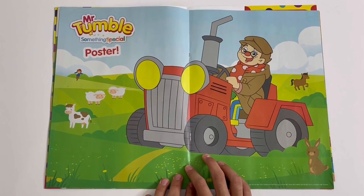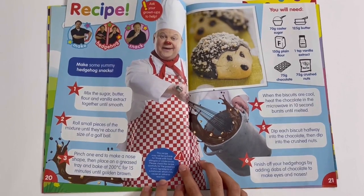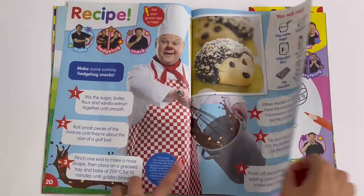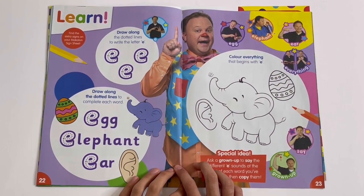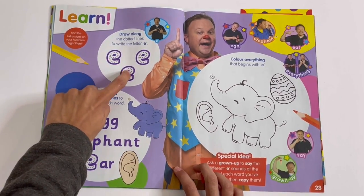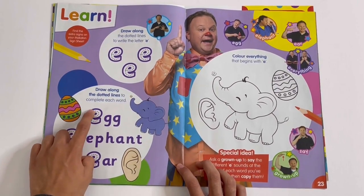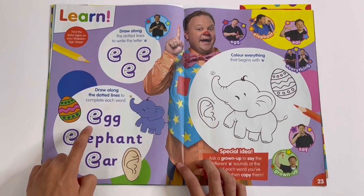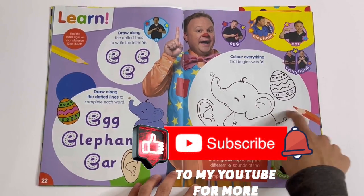Poster: you've got Grandad Tumble driving the tractor. Recipe: here you can make some hedgehog snacks — they look like this. Then we've got all about the letter E. Draw along the dotted lines to write the letter E. You can draw it for three words: egg, elephant, and ear, and colour the three things.